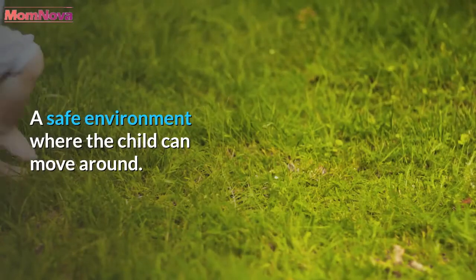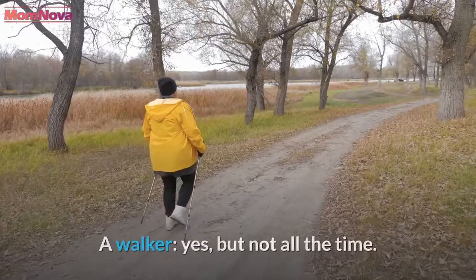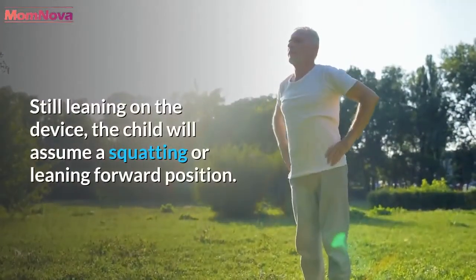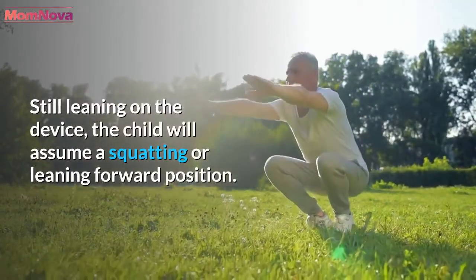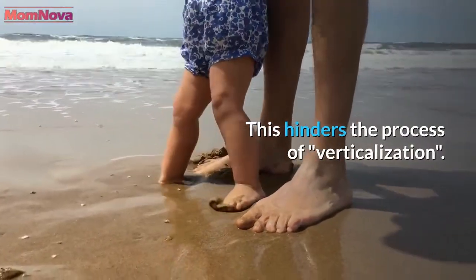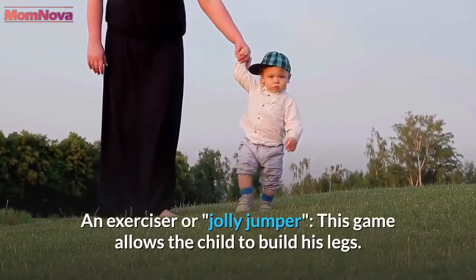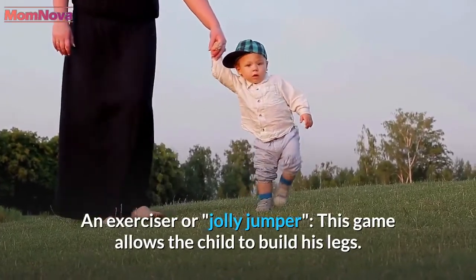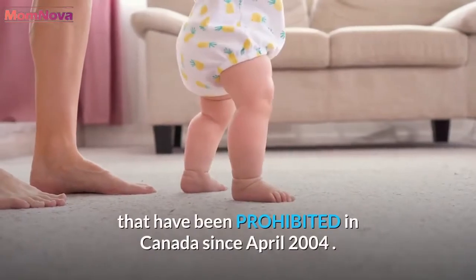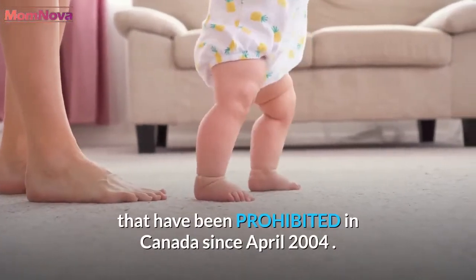A safe environment where the child can move around is important. A walker can be used, but not all the time — still leaning on the device, the child will assume a squatting or leaning forward position, which hinders the process of verticalization. An exerciser or jolly jumper is a good alternative; this game allows the child to build his legs and is a good substitute for the old walkers that have been prohibited in Canada since April 2004.